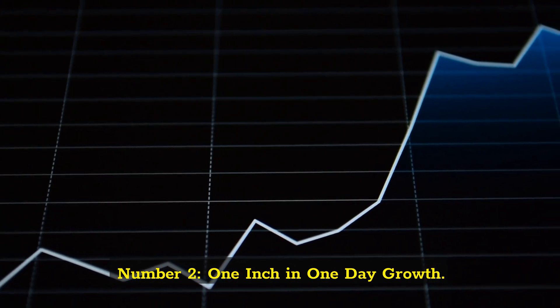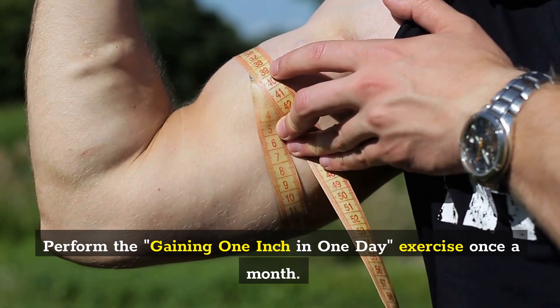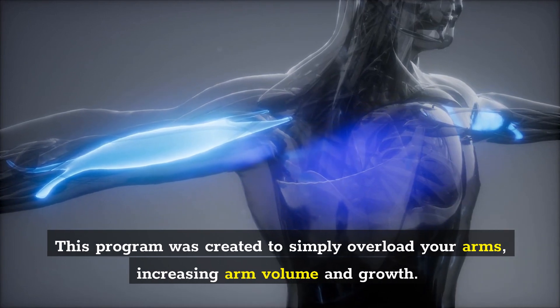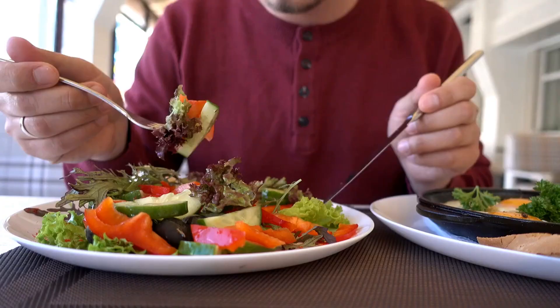Number 2: One-inch-in-one-day growth. Perform the gaining-one-inch-in-one-day exercise once a month. Despite receiving a lot of criticism, this program has a lot to recommend it. This program was created to simply overload your arms, increasing arm volume and growth.